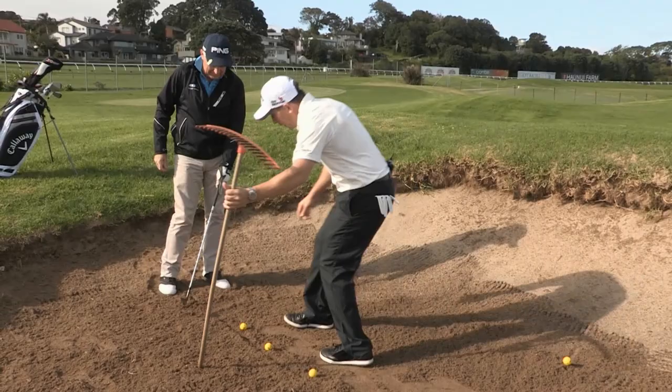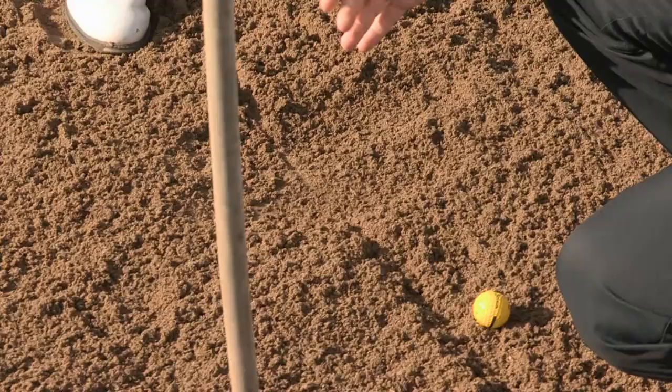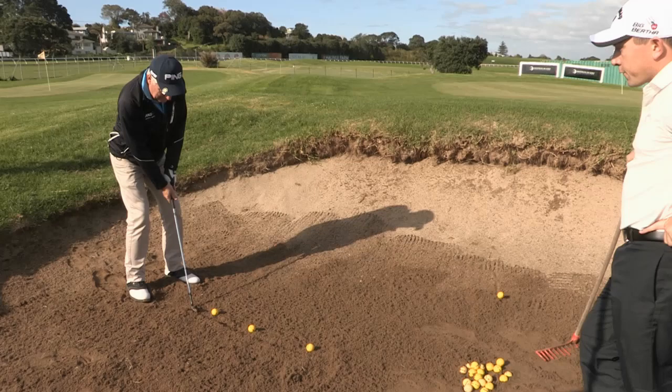Not bad. Now that one there — really good way to do it. As you can see here, the line is drawn through here and you've hit way back there. That's the reason why the ball didn't get out.